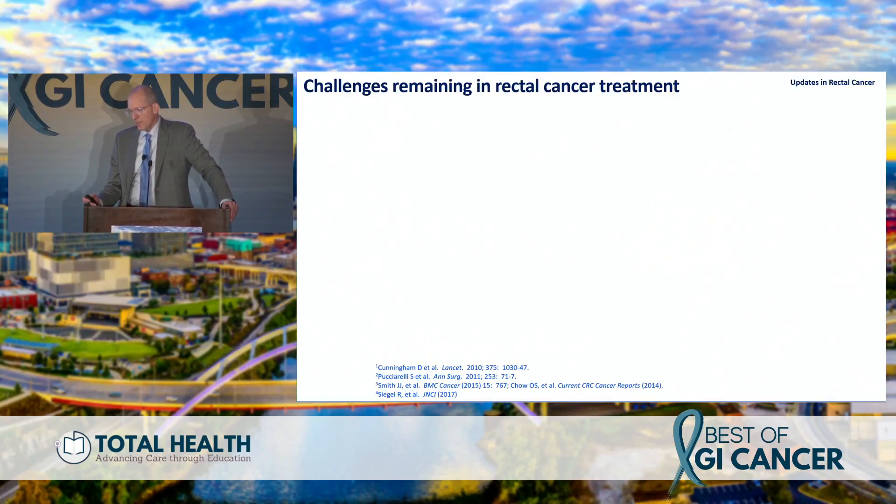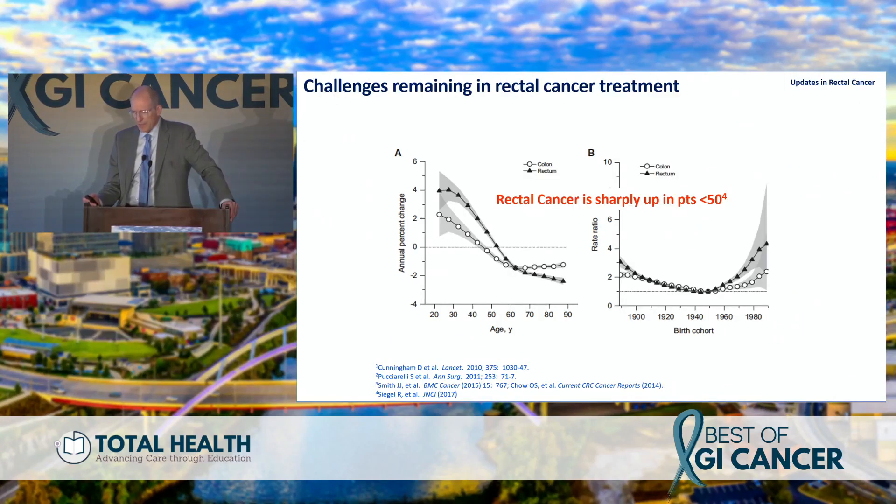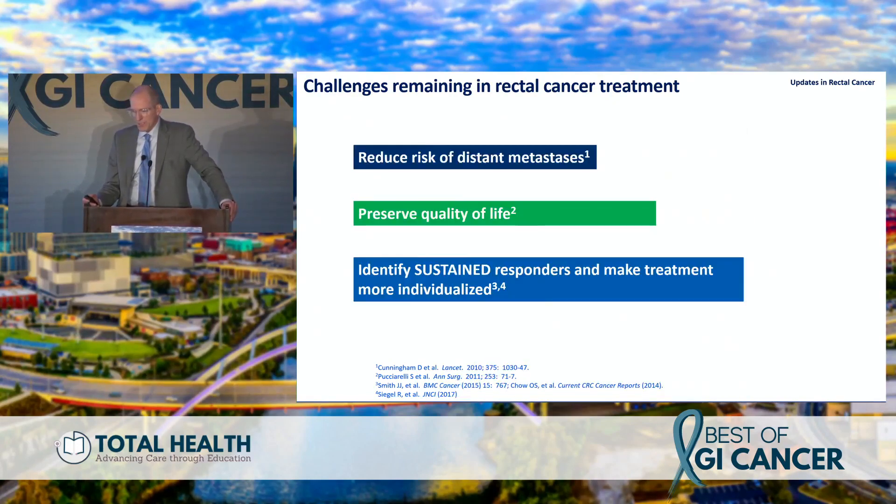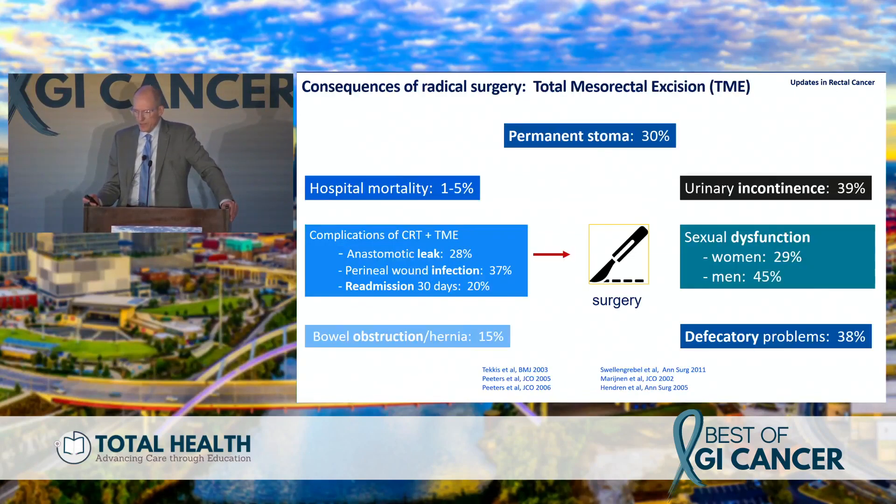We need to figure out how to best identify these patients. The challenges remain — as shown by the skyrocketing incidence in patients under 50. Our patients look like this — one of my own patients — and the issues include sexual function, urinary function. This patient does not want a stoma; she doesn't want to interrupt her job or her travel to Europe for treatments. Our patients aren't 60- or 70-year-olds anymore. We want to reduce distant metastasis risk, preserve quality of life, and identify sustained responders.